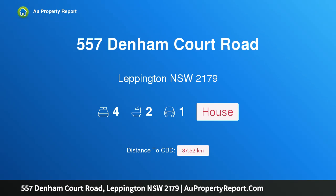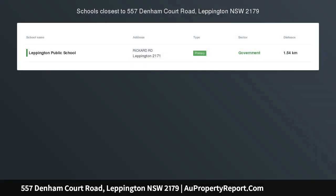Hi, I am glad to introduce property 557 Denham Court Road, Leppington NSW, 2179.